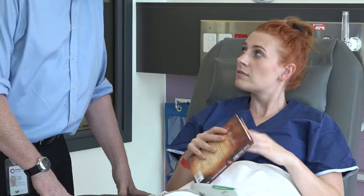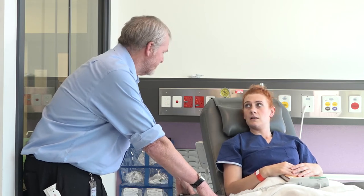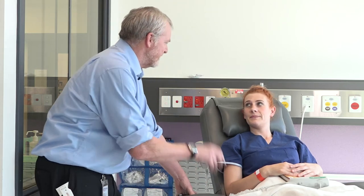Good afternoon, Sophie. Hello. My name's Chris. Nice to meet you, Chris. I'm doing an MRI scan of you this afternoon. Before the scan, the radiographer will ask you to change into some provided scrubs and ask a number of important questions to make sure you are safe to enter the MRI scanner.